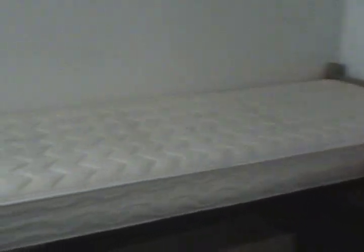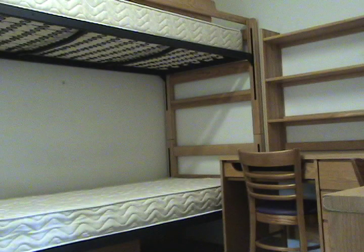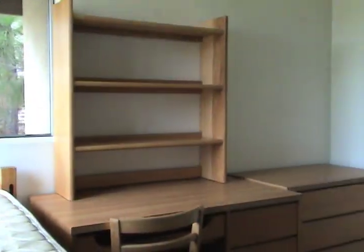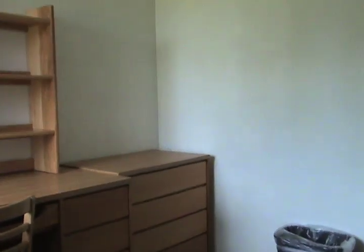Each apartment varies in layout, and the first floor layouts usually have anywhere from two to five rooms with a separate bathroom and shower. The number of people living in each room typically ranges from one to two, and so you can have either a single or a double. The first floor apartments usually range from two to four rooms, and usually range from singles to doubles.